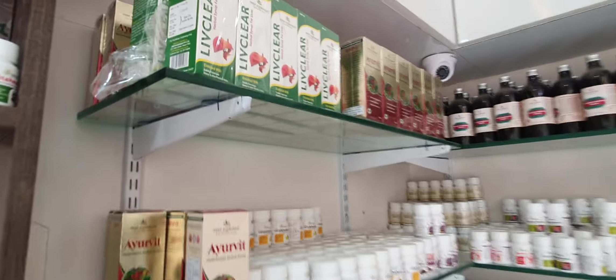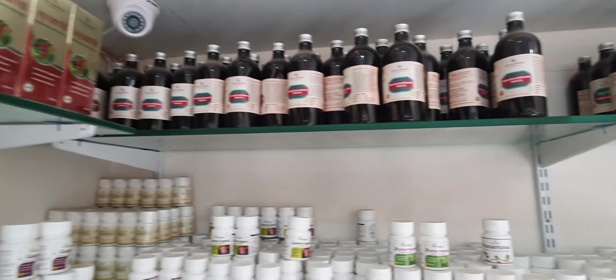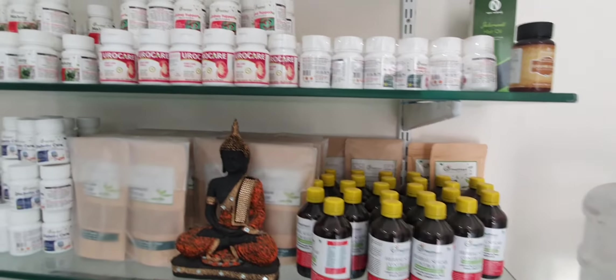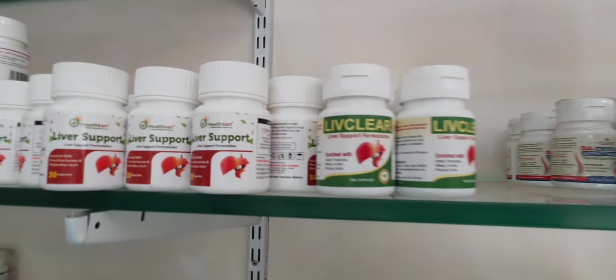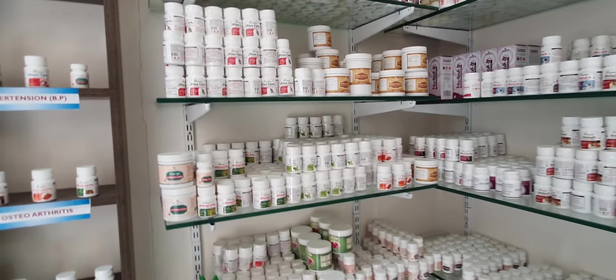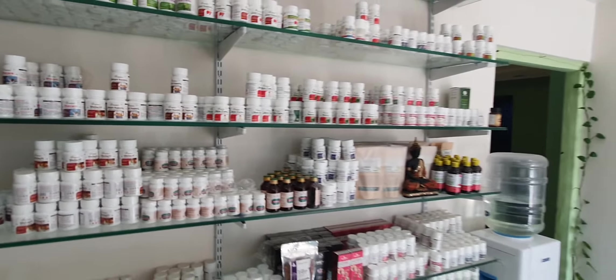We display the products in our wellness shop where customers can directly choose their requirements. For example, in single herbs, they can choose liver-related products or any single herb — curcumin, tulsi, giloy. We have all the stuff here.